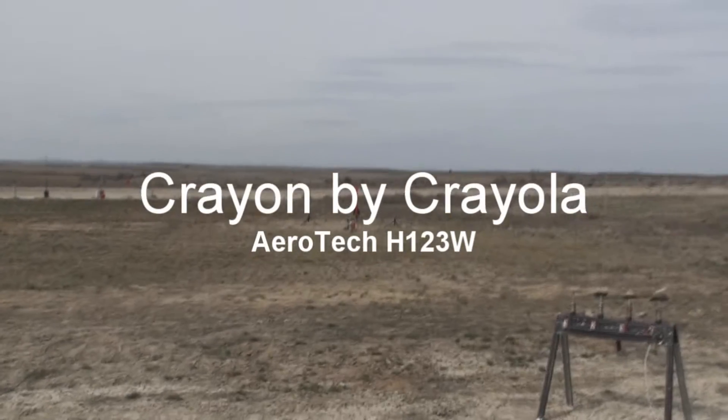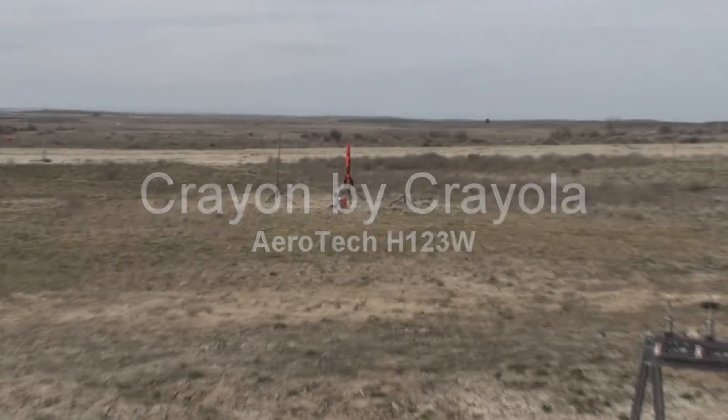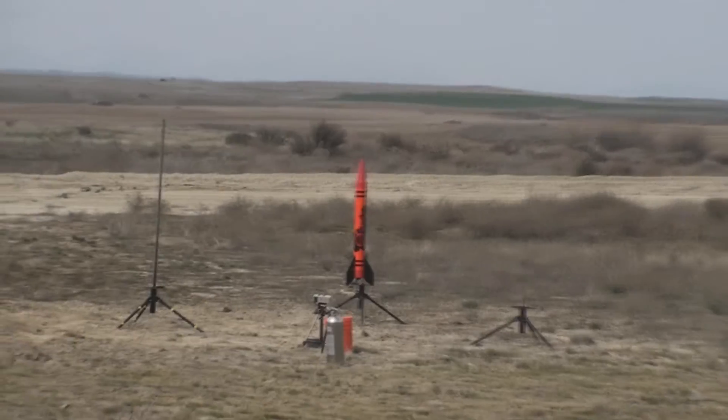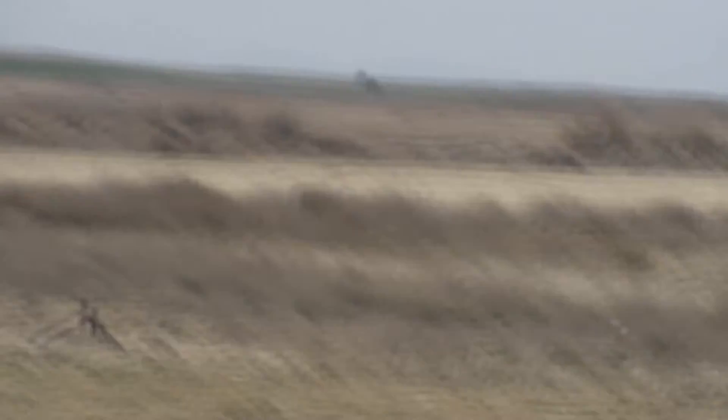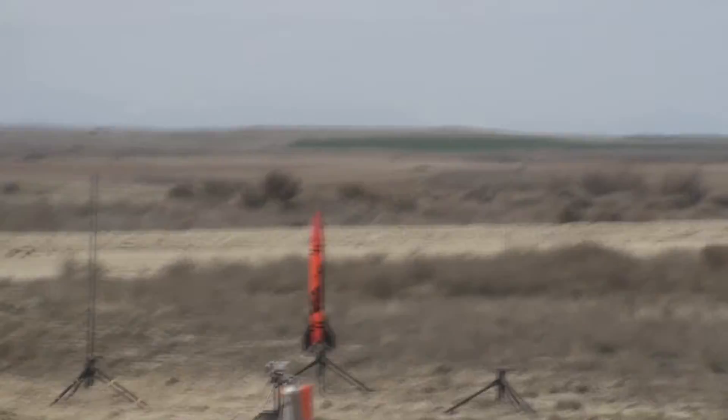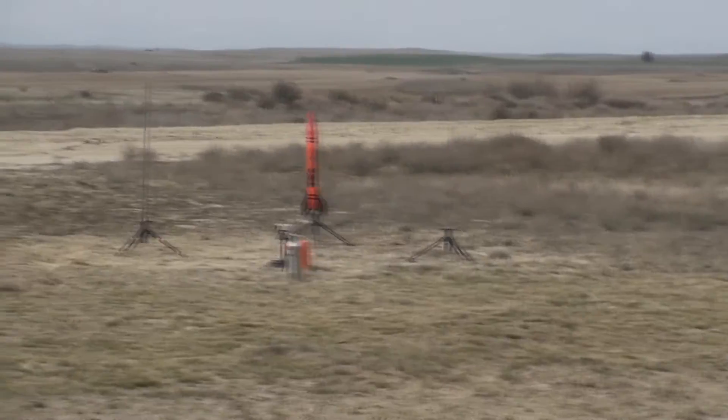Now out on mid-power pad number 5, we've got a beautiful Crayon rocket. This is Ethan Stewart trying a rocket named Crayon by Crayola. This is going up on an H123. We're going to let the breeze subside momentarily.